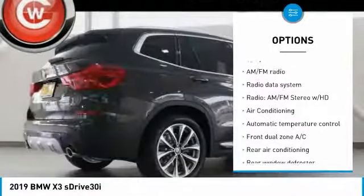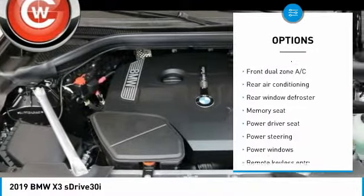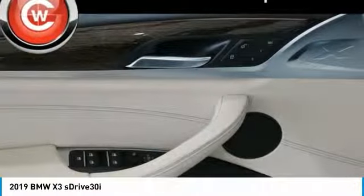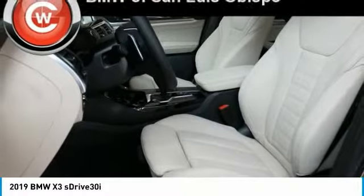Power lift gate. Traction control. Power passenger seat. Panoramic moonroof. Dual airbags. Air conditioning. Alloy wheels. Power steering. Four-wheel disc brakes. Universal garage door opener. Your new ride is just a phone call away.